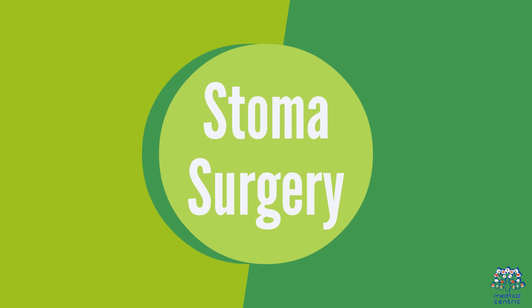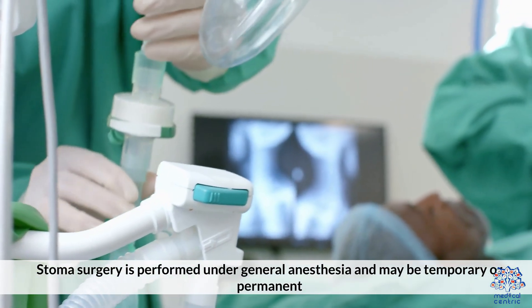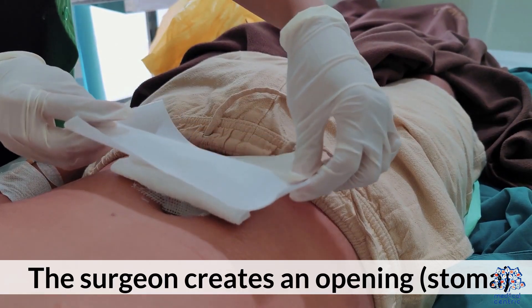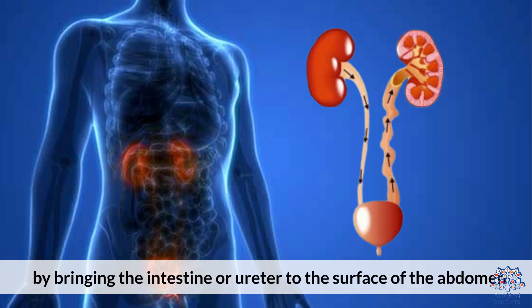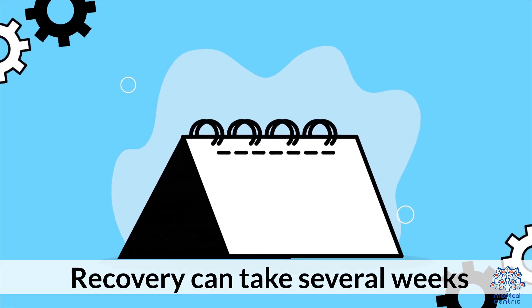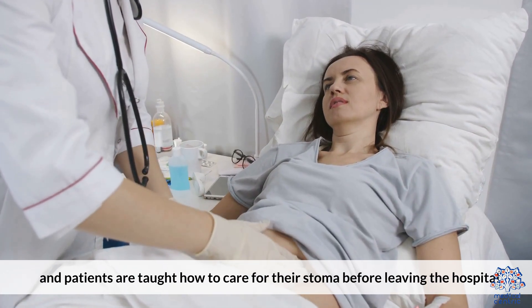Stoma surgery is performed under general anesthesia and may be temporary or permanent. The surgeon creates an opening — the stoma — by bringing the intestine or ureter to the surface of the abdomen. This opening allows waste to exit the body into a pouch or stoma bag. Recovery can take several weeks, and patients are taught how to care for their stoma before leaving the hospital.